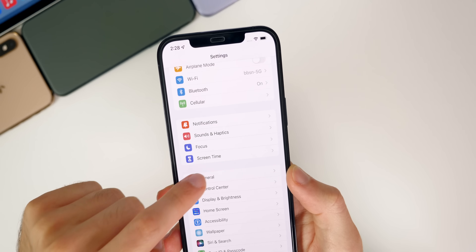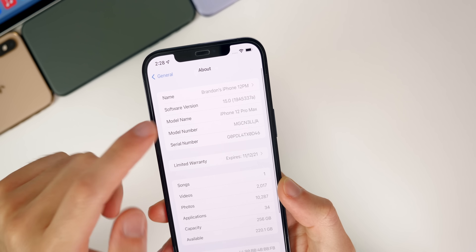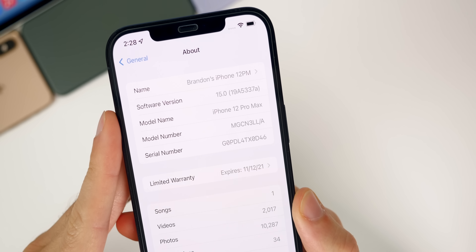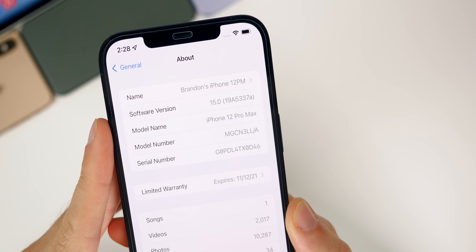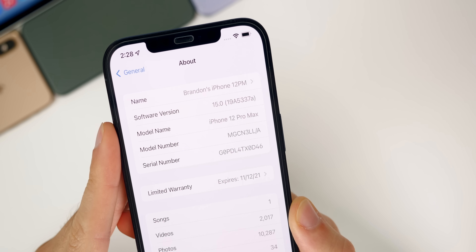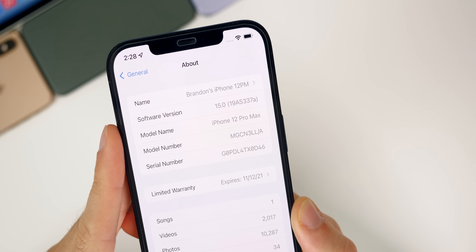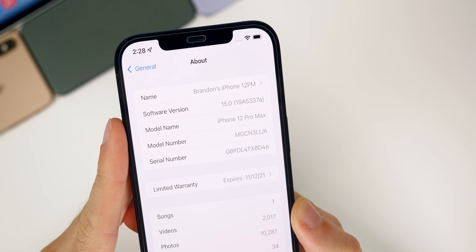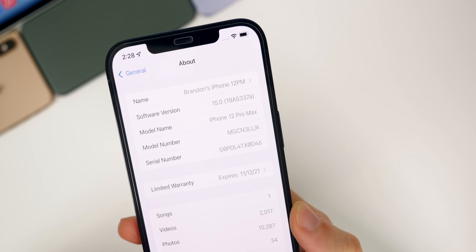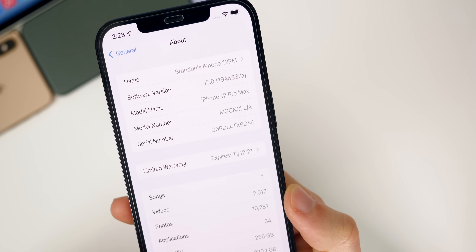If we go into Settings > General > About, we can see the build number for beta seven is 19A5337a. We have an 'a' at the end of the build number, which is a very good sign. This is really the first sign we've seen throughout these beta stages that we are approaching a final release, so that is exciting.